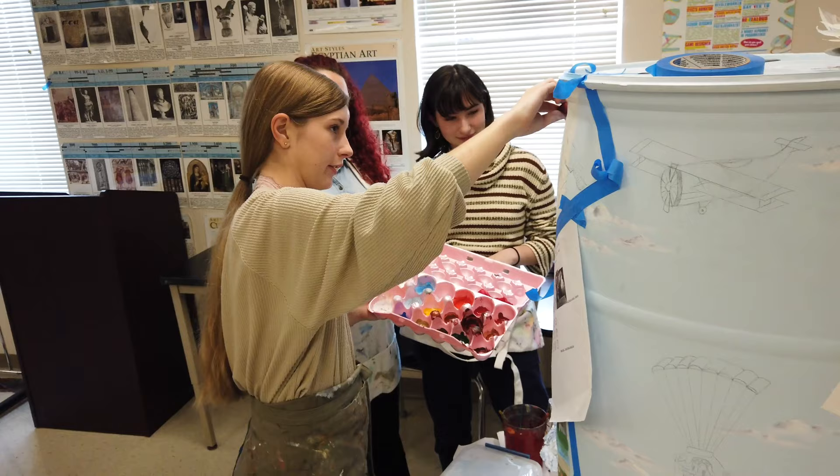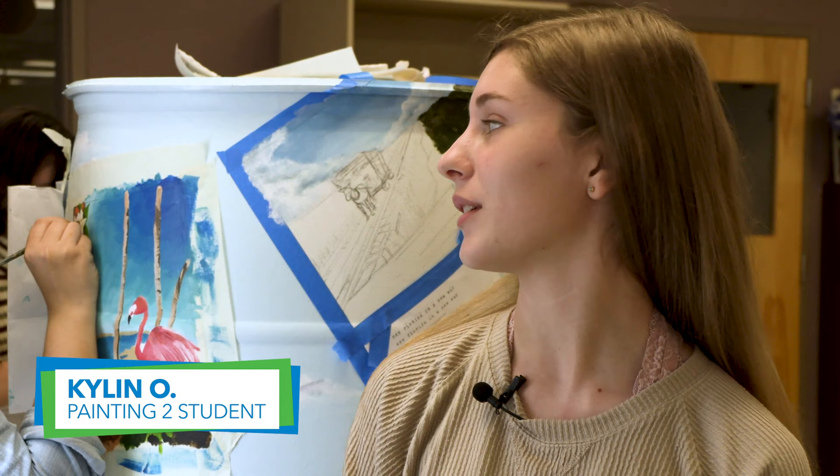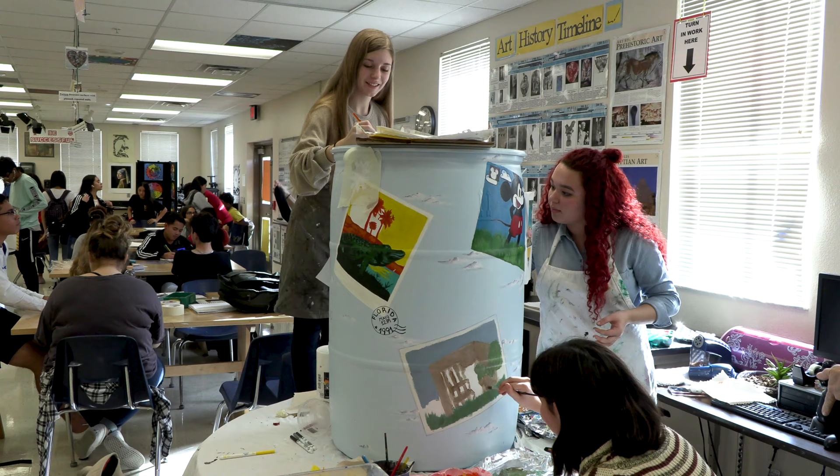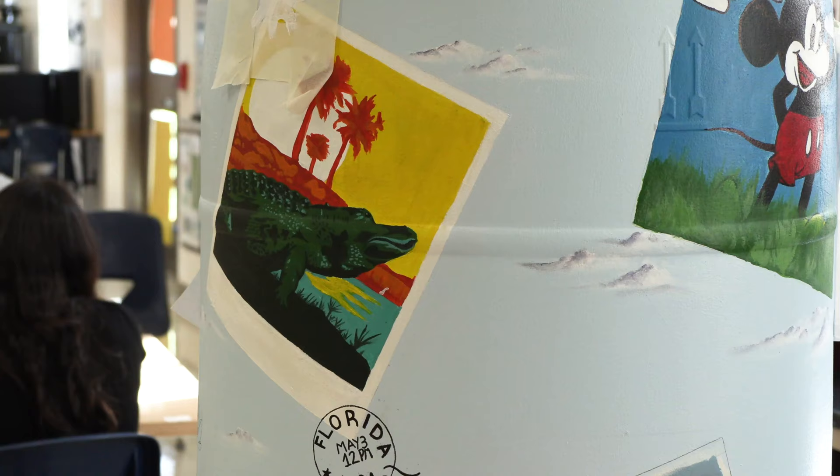We came up with this concept because we want to integrate everyone's talents and what their strong suits are. We each got two 9 by 12 spaces in order to show our talents and how our conservation can affect our area.